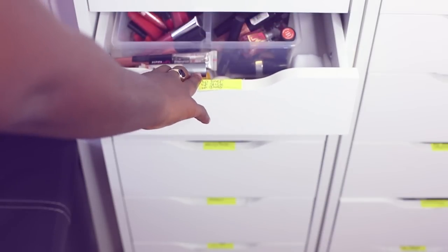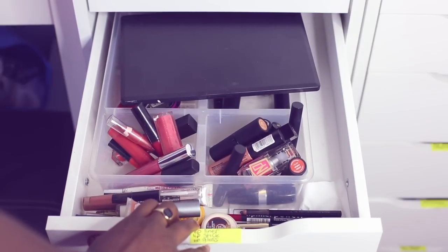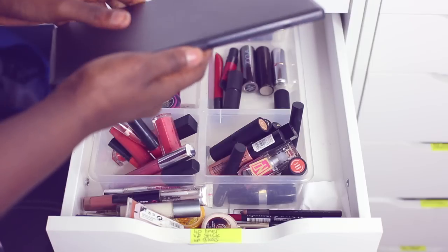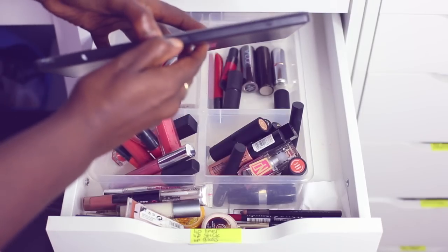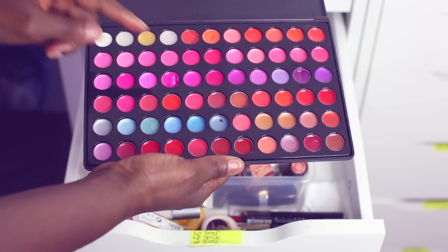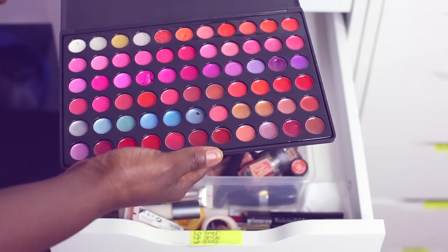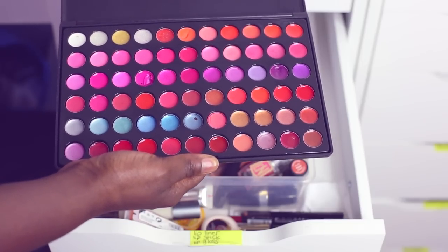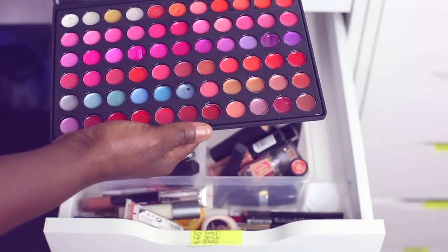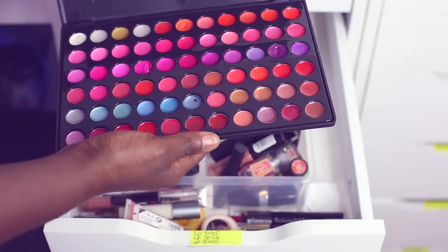In here I keep all my lipsticks, lip glosses, lip pencils, lip balms — everything to do with the lips is here. So here I have a lip palette. This was when I was kind of new to makeup and I wanted to know what would suit me without having to spend a whole load of money. As you could tell I liked a lot of pinks, oranges, purples. I don't know what they were thinking about the blues and the gold — who wears that? But it was a nice palette to get me started and I bought it on eBay, maybe £10 or £15. I don't really use it that much anymore.